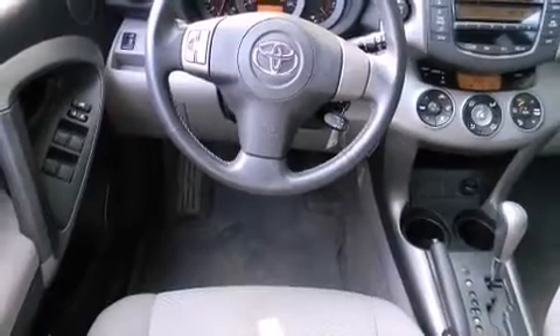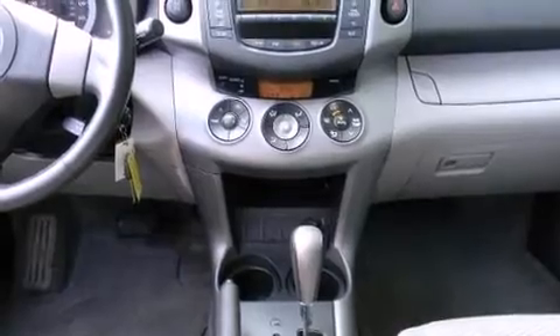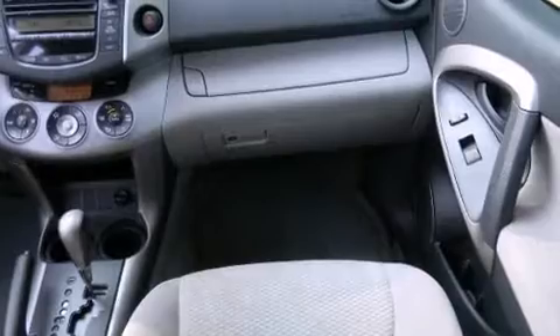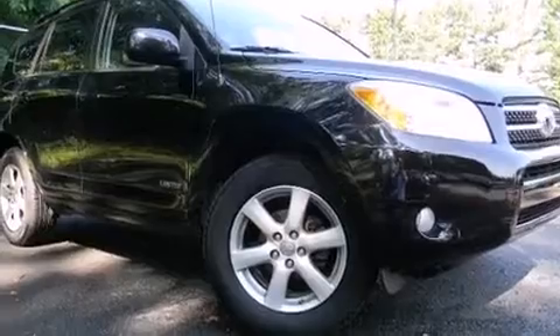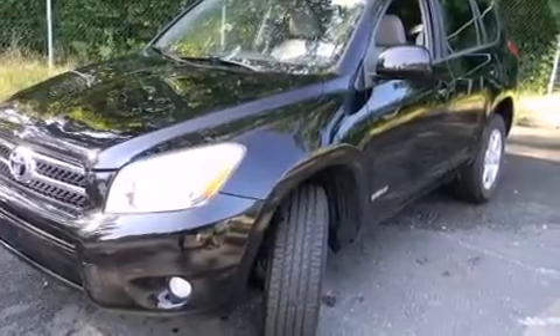Toyota ensures the safety and security of its passengers with equipment such as dual front impact airbags, front side impact airbags, traction control, brake assist, ignition disabling, and four-wheel disc brakes with ABS. Various mechanical systems are monitored by electronic stability control, keeping you on your intended path.